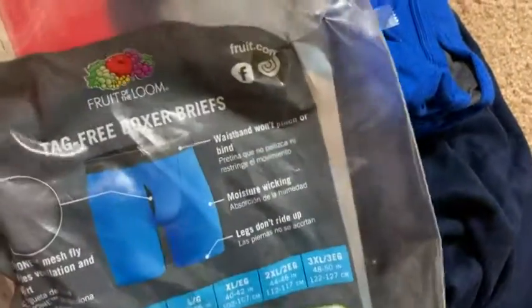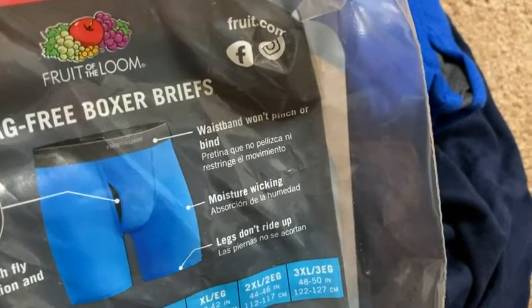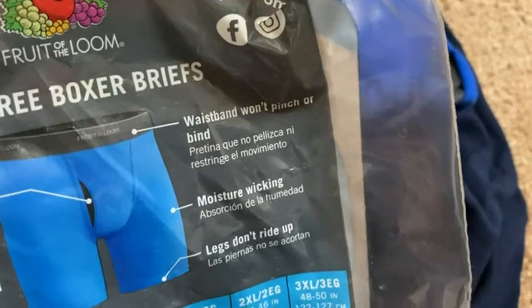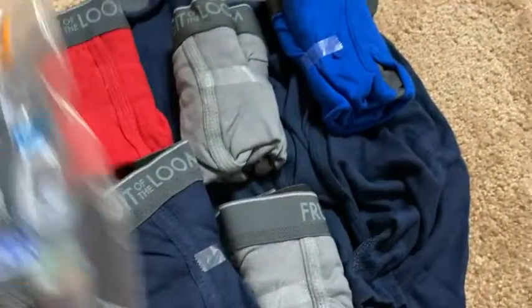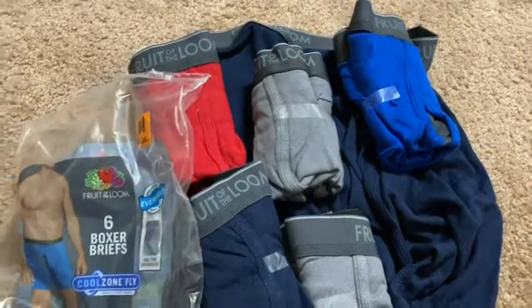I'm pleased with these — I'm happy with them. So if you're looking for new underwear, these are worth it. The waistband won't pinch or bind, moisture-wicking, legs don't ride up. They're comfortable — that's the most important thing. They're true to size, they fit and they feel good. That's really what matters when it comes to underwear.